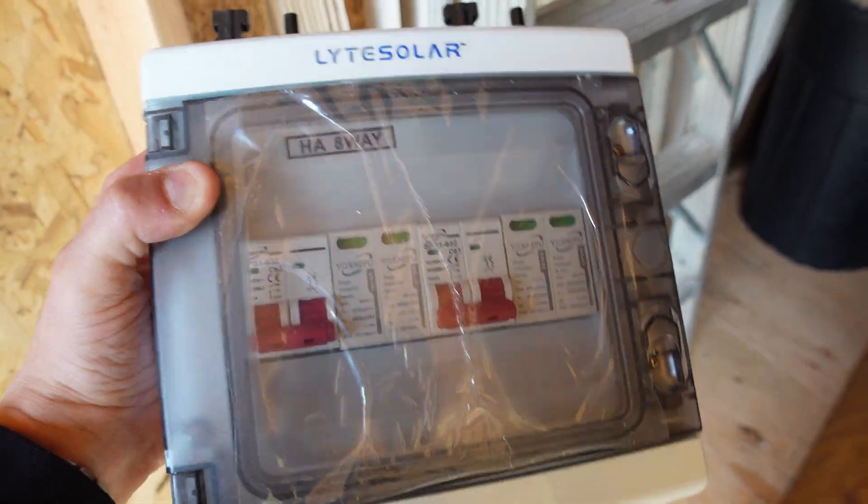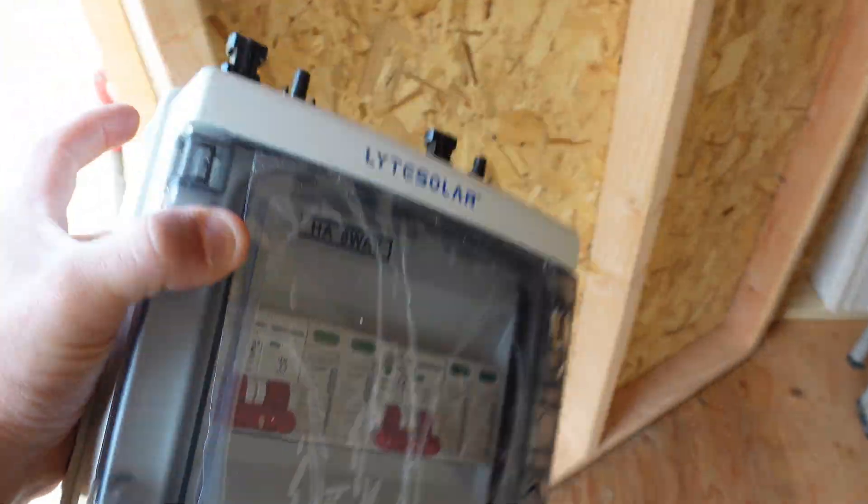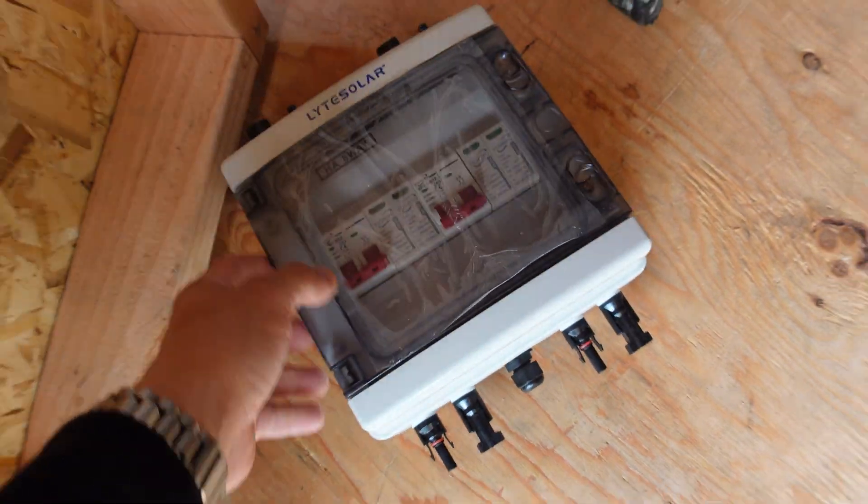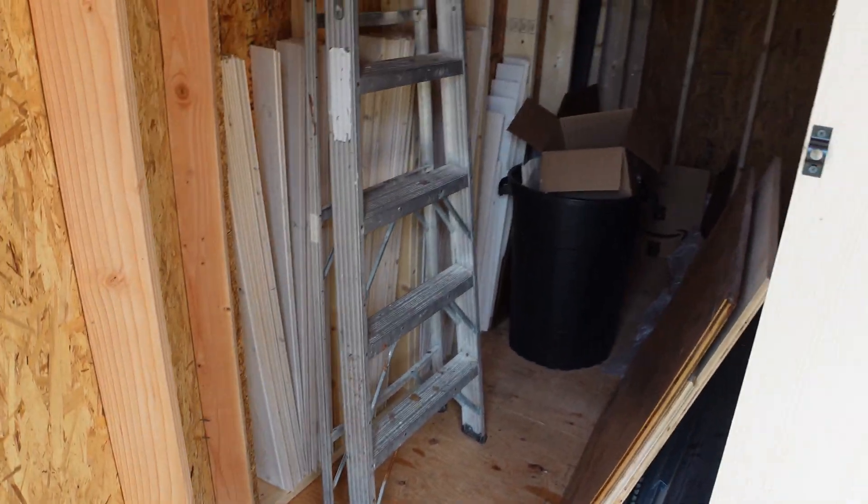This is surge protected so it's good to have your panels surge protected. I've got to ground it and we'll be good to go. Let me get all set up. Let's get this ladder set up so I can get on the roof and we can start running the wires, and I'll get this thing mounted on the wall. Just before we do that, let's hear a quick word from today's video sponsor.